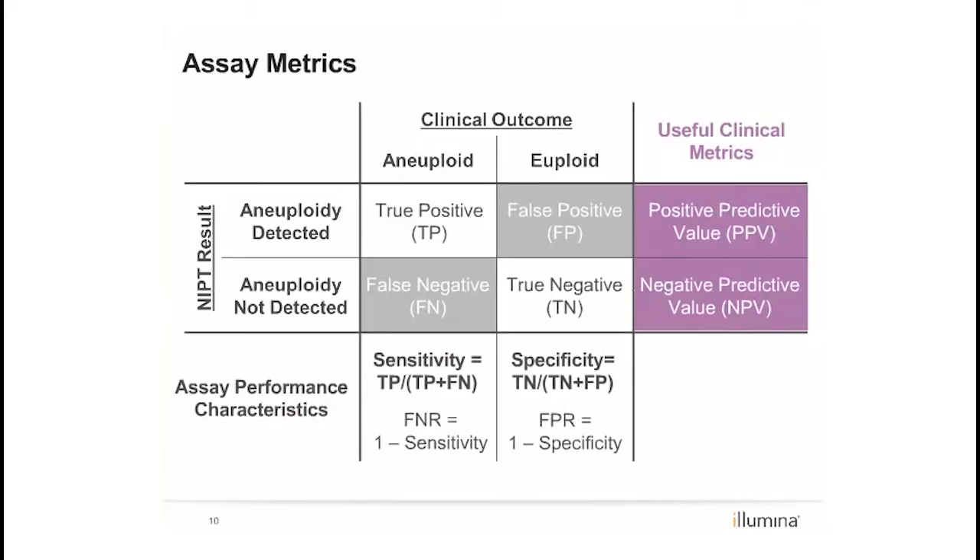Here is a summary slide of the assay metrics we evaluated for the clinical population. First, non-invasive prenatal testing results as compared to clinical outcomes. Next, assay performance characteristics including sensitivity and specificity. And lastly, predictive values.